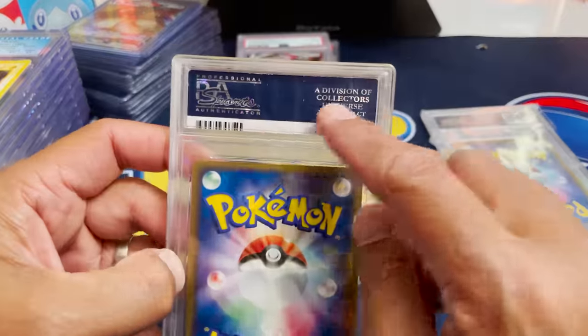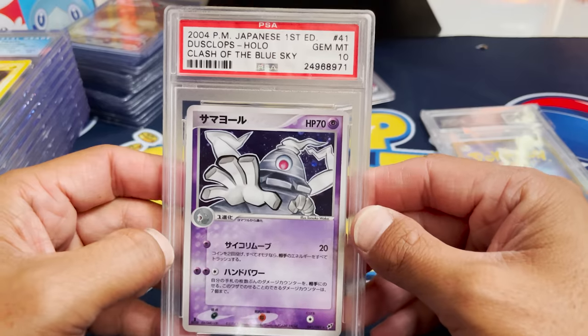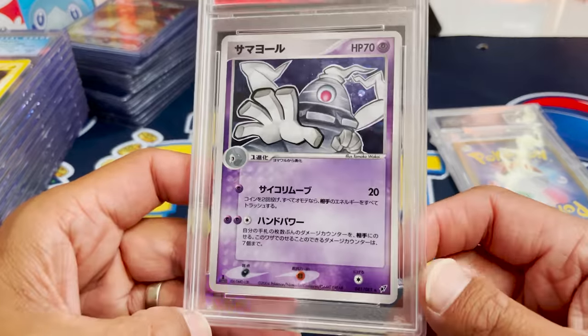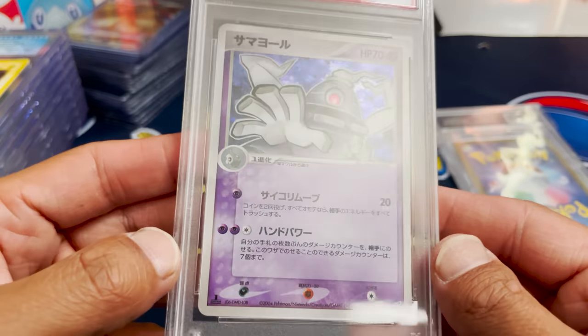This one looks a little different than the back of these because it's much, much older. Dusclops — Geminten Japanese First Edition, Clash of the Blue Sky. I wonder what the pop count is for this one, because this one I've never seen or held before, but a nice holo. That's a very, very unique card right there.